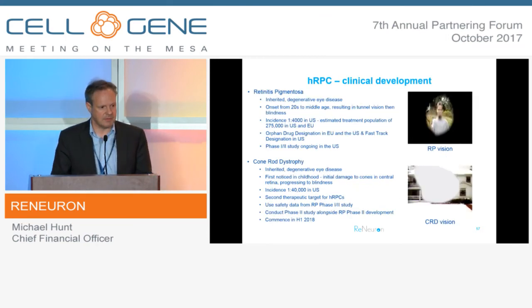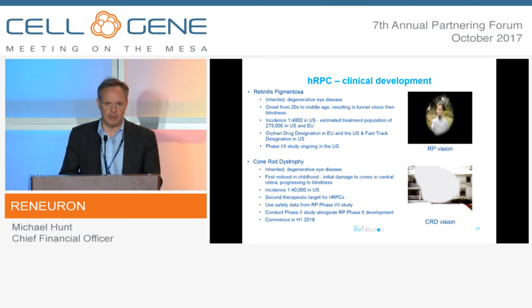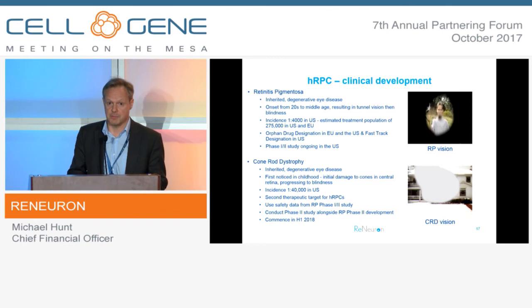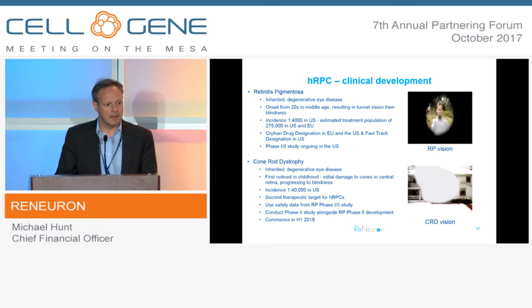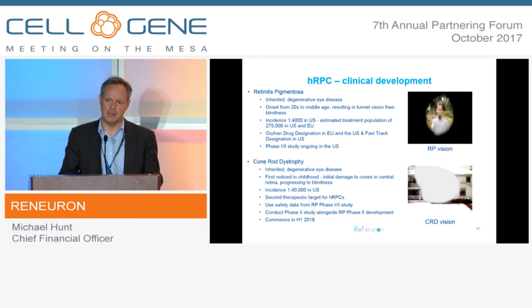We're targeting retinitis pigmentosa and cone rod dystrophy. RP is manifested initially by a loss of peripheral vision, while cone rod dystrophy is the opposite - a loss of cones in the central retina. Ultimately the outcome in both cases is blindness. RP is a larger indication than CRD. RP is our more advanced programme, already in a Phase 1-2 study, and we have orphan drug designation both in Europe and the US, plus fast-track designation. Our plan for cone rod dystrophy is to garner sufficient Phase 1 safety data from the RP programme to allow us to move swiftly into a Phase 2 study in cone rod dystrophy patients during the course of next year.